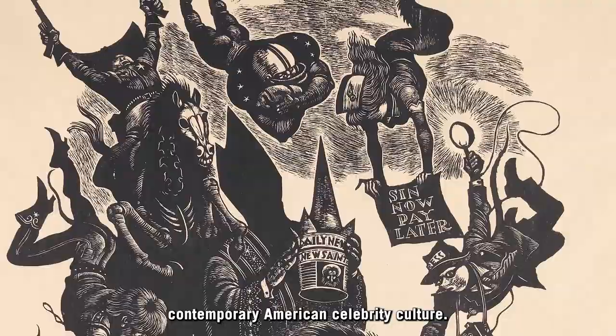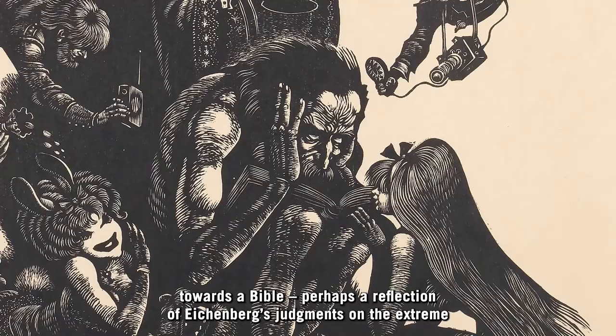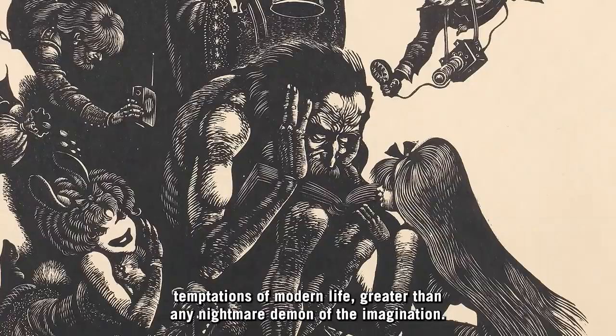Though Schongauer's St. Anthony floats impassively, Eichenberg's covers his ears and casts his eyes toward a bible — perhaps a reflection of Eichenberg's judgments on the extreme temptations of modern life, greater than any nightmare demon of the imagination.